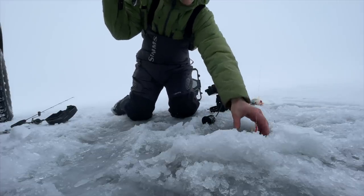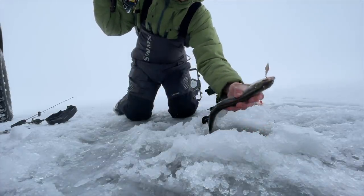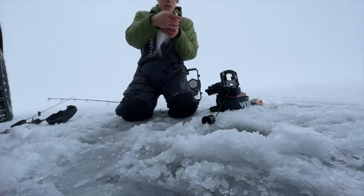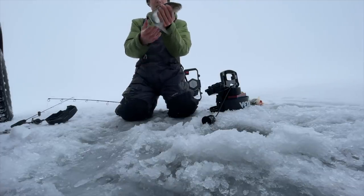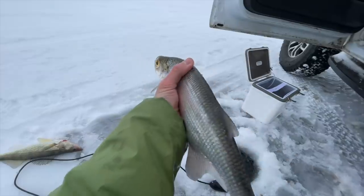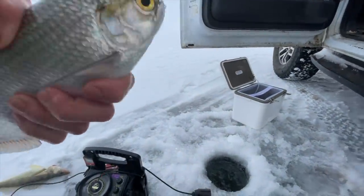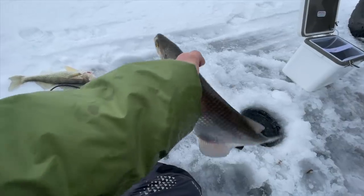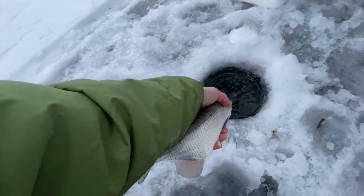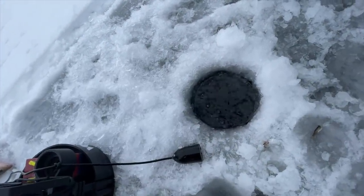Oh my god, it's a whitefish — what is this dude? It's a mooneye! I don't think I've ever seen something like this. It's like as big as a whitefish. Things kind of stinky. That's insane.